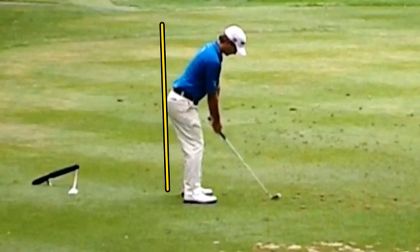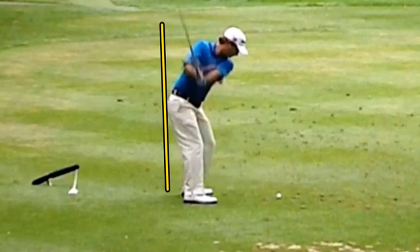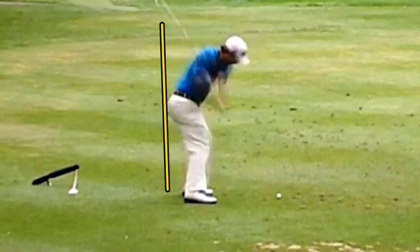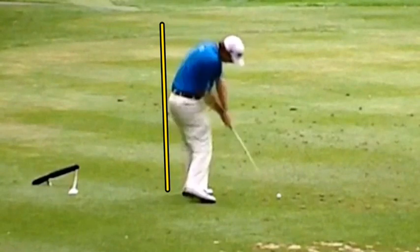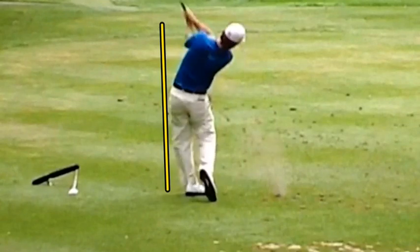Here's a good drill: go back to the posture drill where you set up in your hallway or against a wall somewhere in your home. Stick your tailbone against that wall, swing back, and try to keep your tailbone remaining on that wall, then down into impact. Right as you hit it, you're going to come up just a hair and then off.